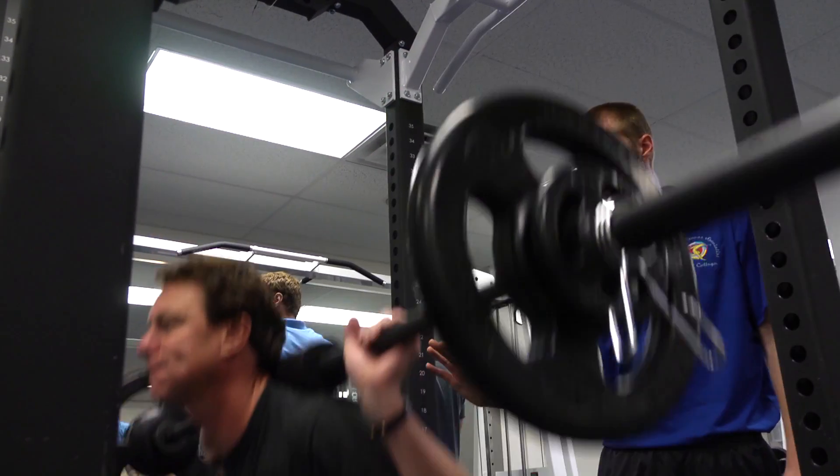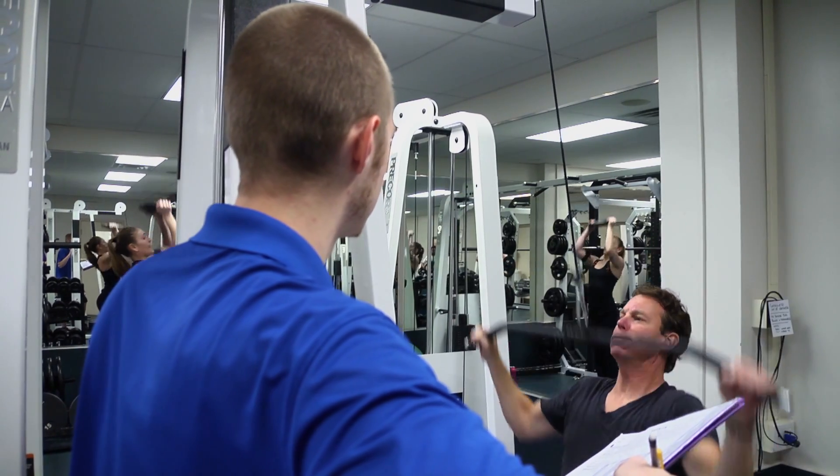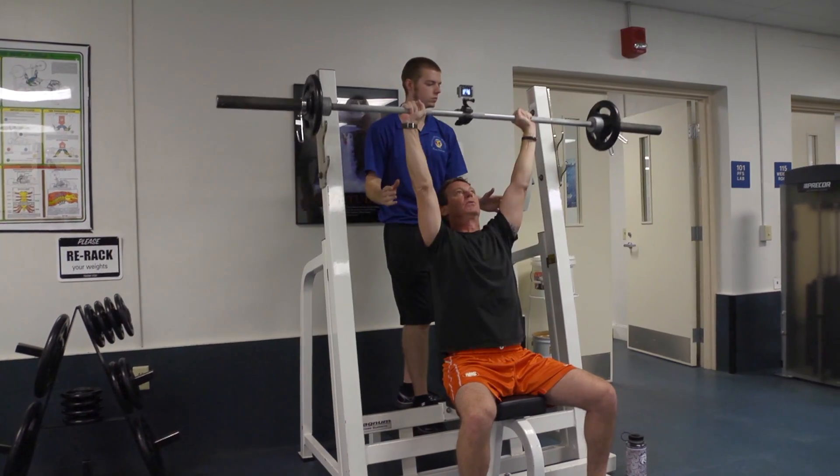They've got to be the one to light the fire and then build the program that fits the person they're working with. Chris's primary goal was to build up his muscle all over his body — upper body, lower body — and definitely gain more muscle mass.